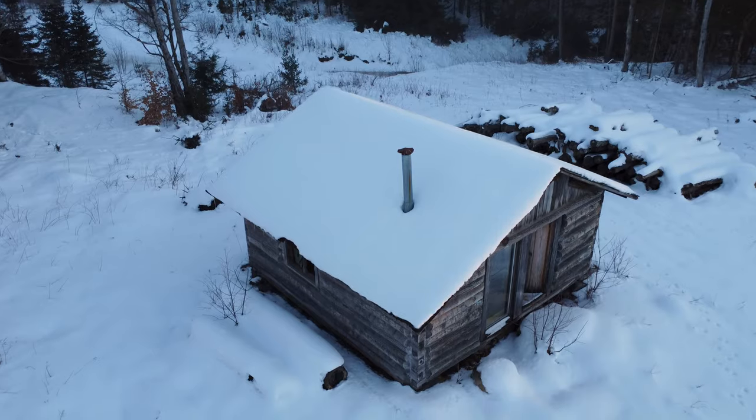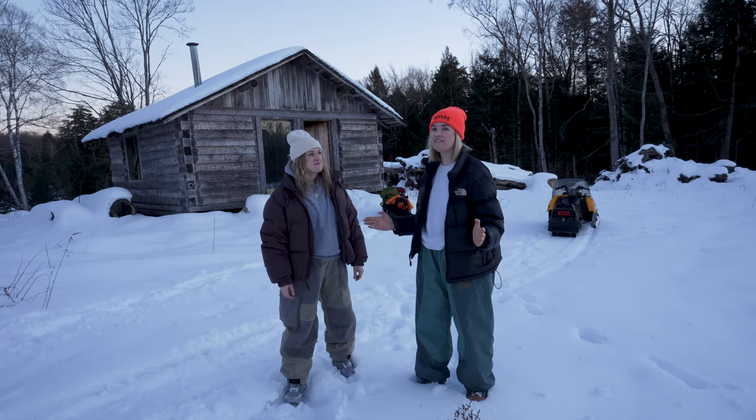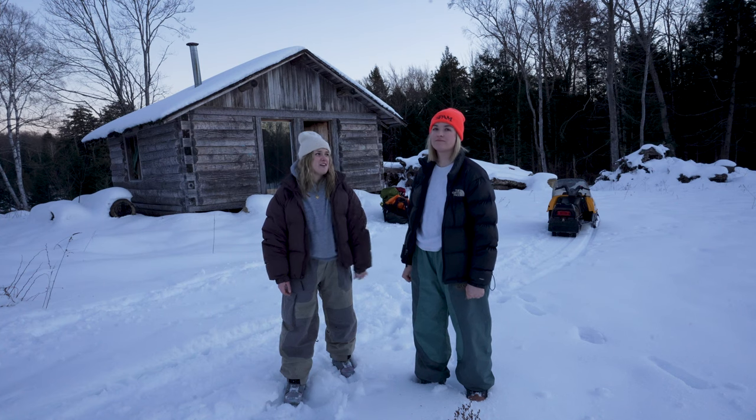A couple months ago we made a video in this abandoned cabin. You guys gave us a hundred likes so here we are. We're gonna spend the night in this puppy. It's the middle of winter, it's cold, it's dark, it's a little freaky so stick around and see if we make it through the night.